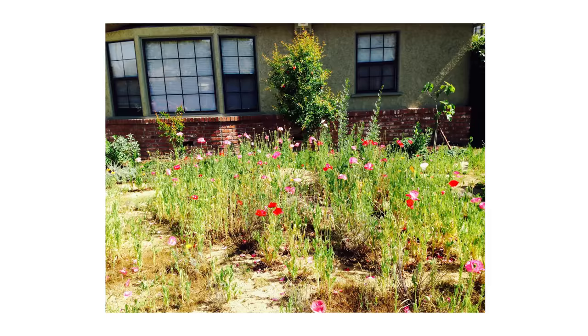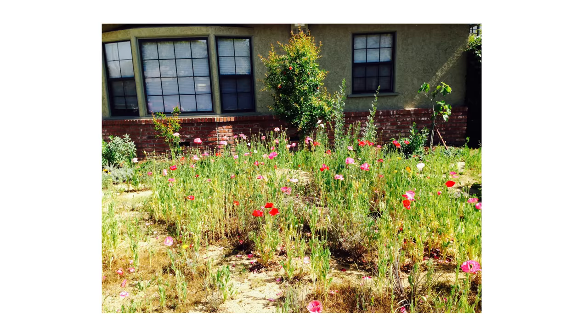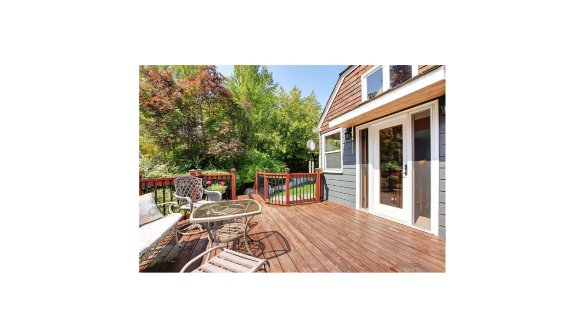Rabbits will also tend to nest nearby any food or water sources, so be on the lookout for any bowl-shaped nests of fur, leaves, and grass. These nests can often be found along taller grass, fencing, or underneath decks and porches. You can also look for any other signs such as tracks or droppings.